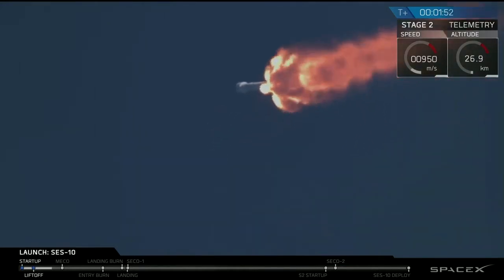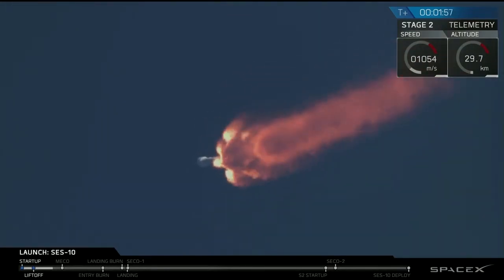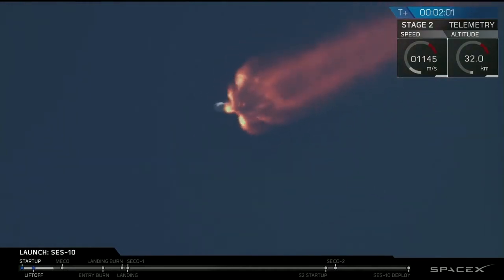We're through that critical phase of flight. The next major event coming up in about 35 seconds: main engine cutoff. Coming up in about 20 seconds, we'll shut down the 9 Merlin engines, separate the first stage, and light the upper stage.